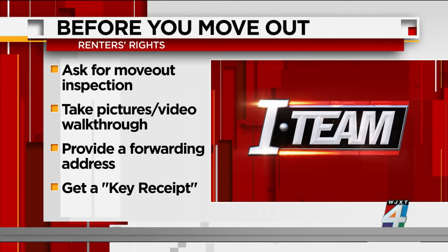I'd like to talk about four things a tenant should do when they're ready to move out. Always ask for a move-out inspection — do a walkthrough with your landlord to make sure everybody is in agreement about the condition of the unit. You want to take pictures and do a video walkthrough, and document anything that you think may be an issue later. You always have to provide a forwarding address; even if you don't have one yet, have it sent to someone you know and trust. And always get a key receipt — something in writing from the landlord that says they received the keys. That's an important piece of paper to have.